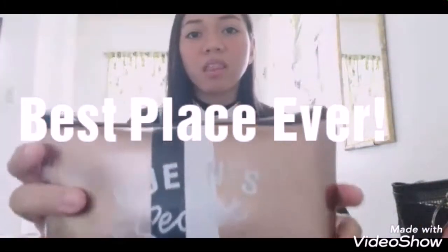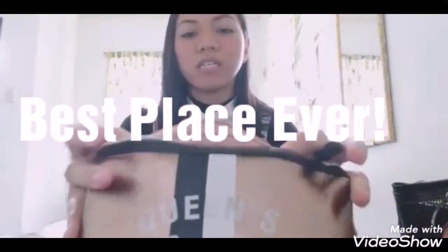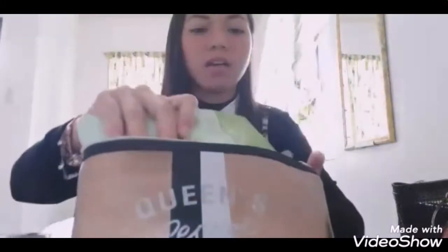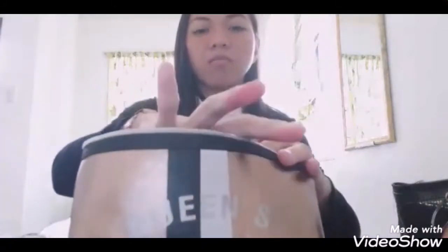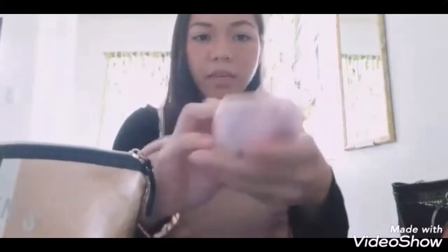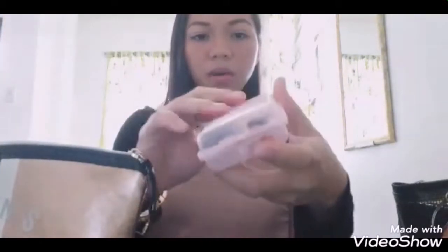Eto yung unang pouch. Nakalagay siya Queen's Secret. Ang lood niya is toiletries. Meron kami yung suklay. And then, di ko alam kung magagamit ko ba ito — face mask, green tea, tsaka aloe vera. So, yan. And then, meron kami itong gamot.